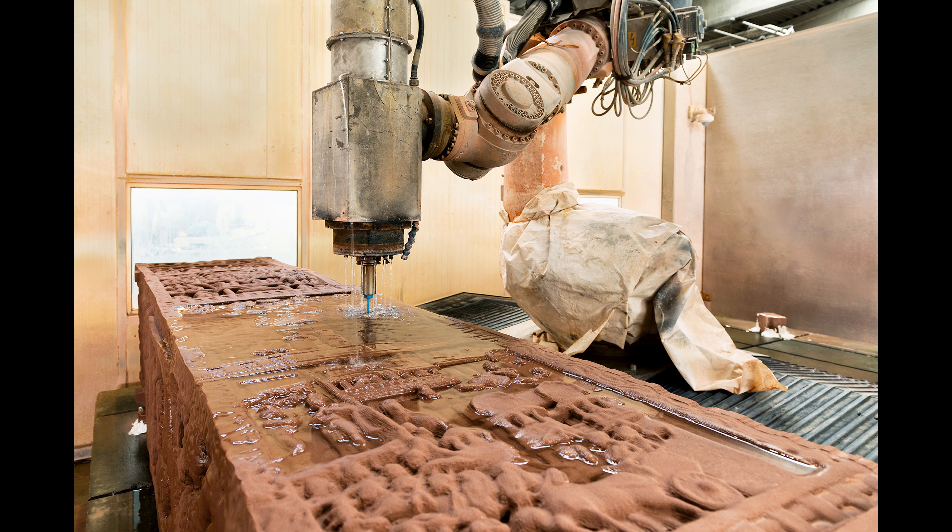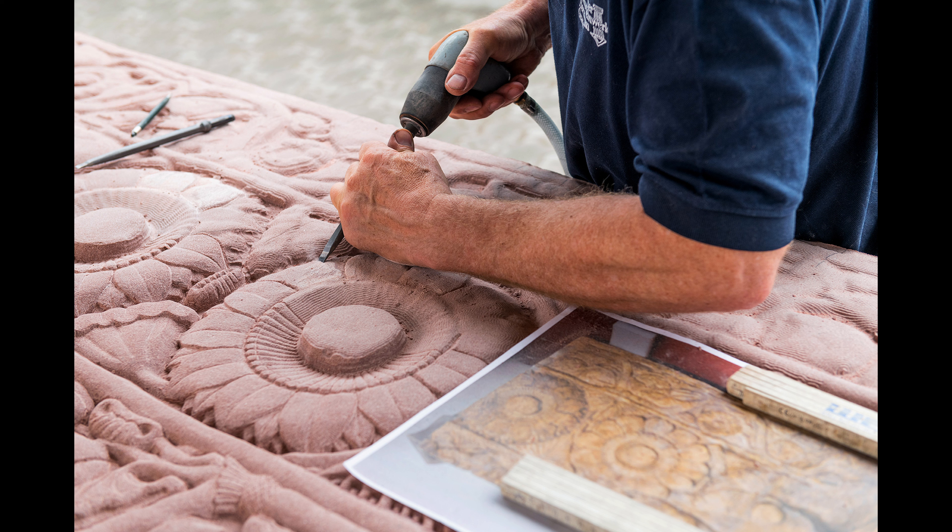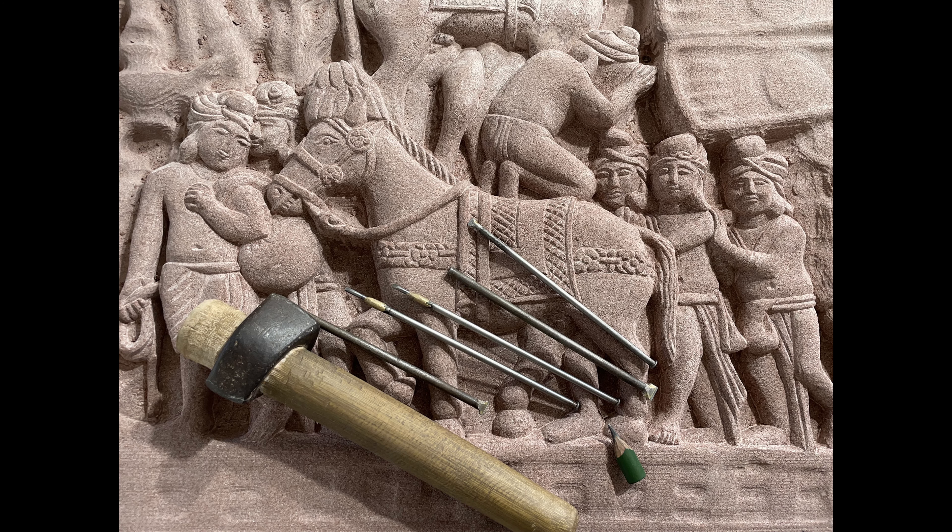The digital data was used to program a robot that roughly milled out the shapes. Up to 10 sculptors worked out the details such as faces, leaves and ornaments. Two sculptors from India were also involved. It was a challenge to produce and erect the gate within one year.